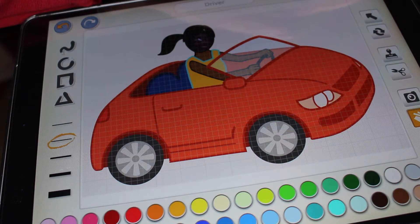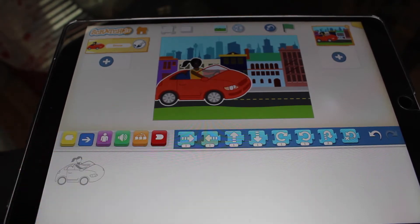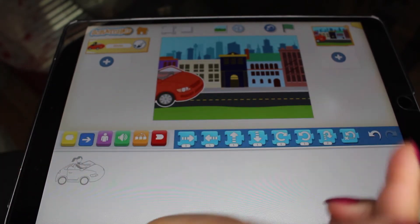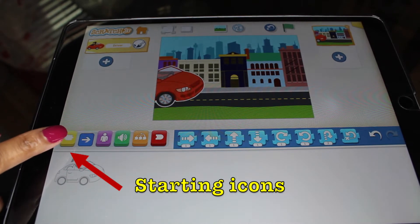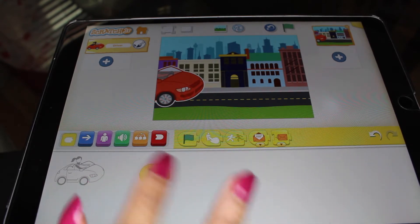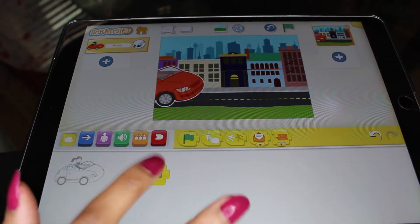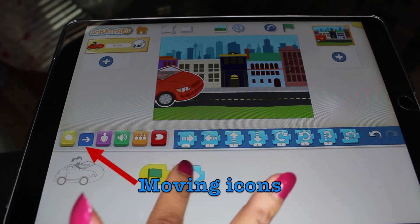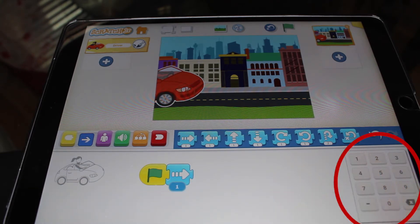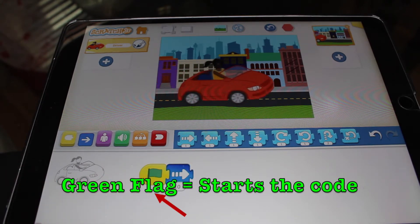So I am riding in my car. When I'm done, I click the check button at the top. Once you have your character, put it in a starting position. I want my car to start at the end of the road so it looks like she is driving in on the street. Click the starter icons — those are the yellow icons. You can have it start when you click the green flag, when you tap it, or when you bump it. I want her to drive to the right 10 spaces. To change the number, click it, and a keypad appears so you can type in 10. Click the green flag and it will show you exactly what you just coded.